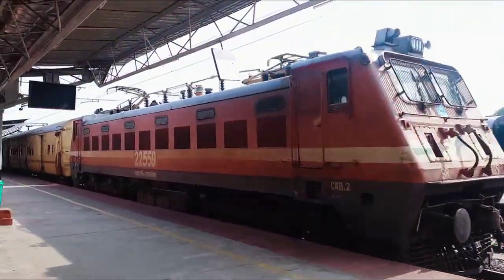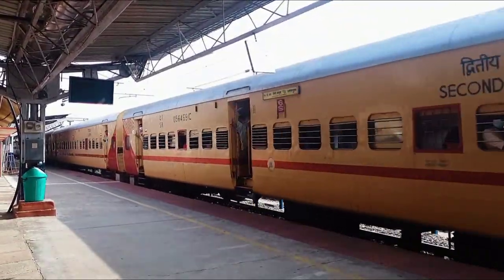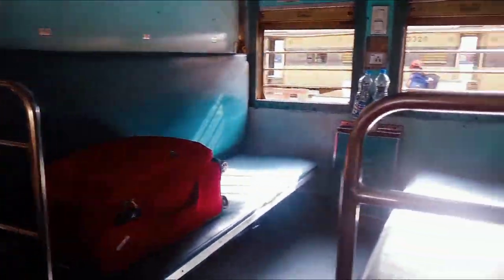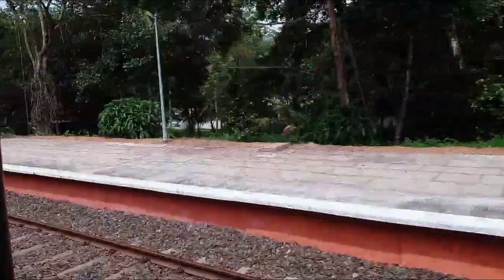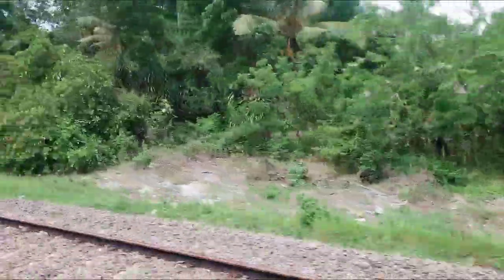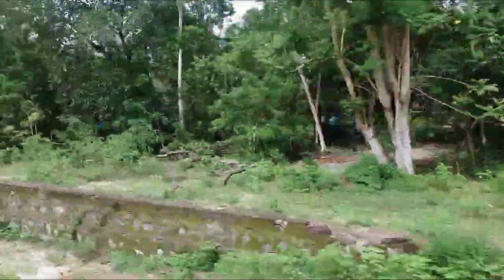And the train arrived. We booked the sleeper class ticket and let me tell you why. You can see the seats here. The train is almost empty as it's coming from Chandigarh and people were getting down at different stations. Our train journey from Kochi to Alleppey is only two hours. The ticket price for sleeper class is 175 rupees, whereas for AC it's 555 rupees. So for two hours, we can easily go with the cheaper one as the train is almost empty.